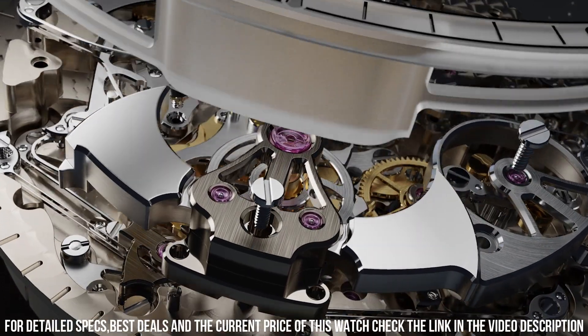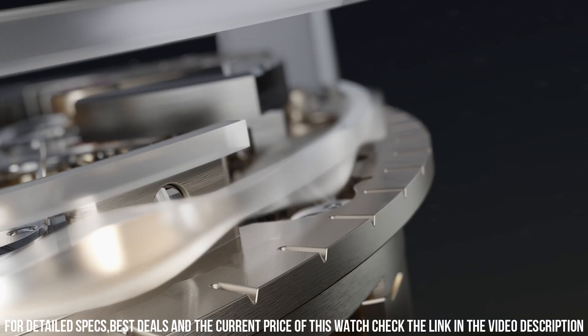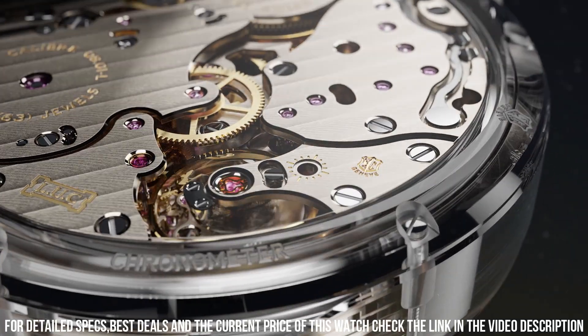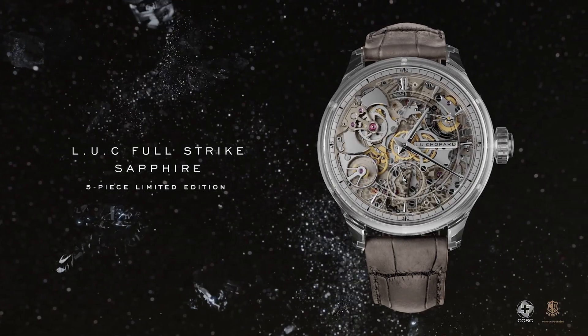Decoration on movement: nickel-silver bridges and main plate, grained motif in the bridges, balance spring with Phillips terminal curve. Movement dimensions: 37.2 millimeters. Movement thickness: 7.97 millimeters.